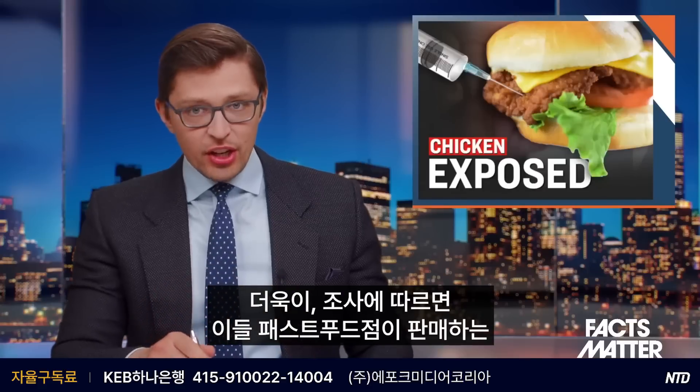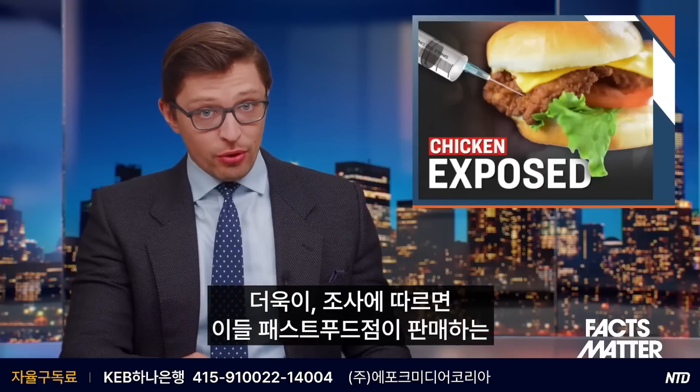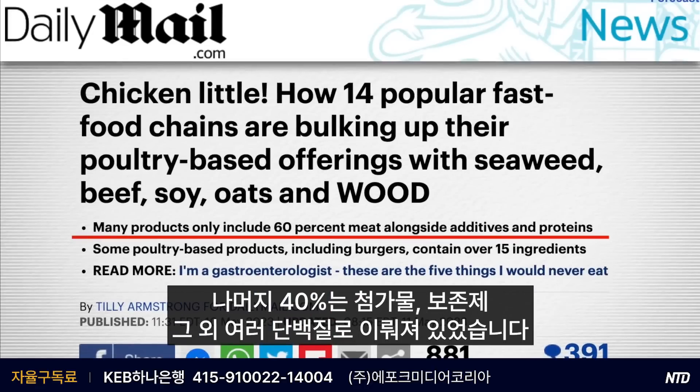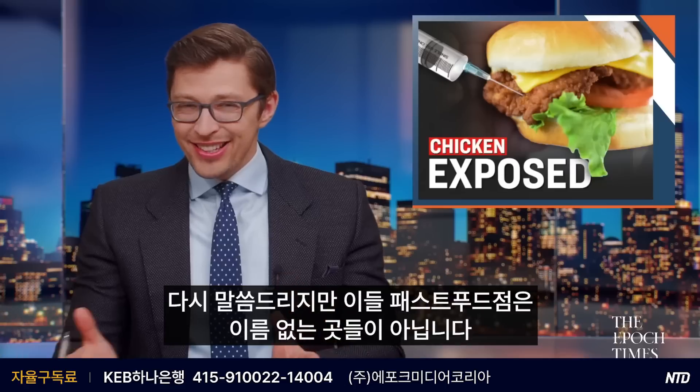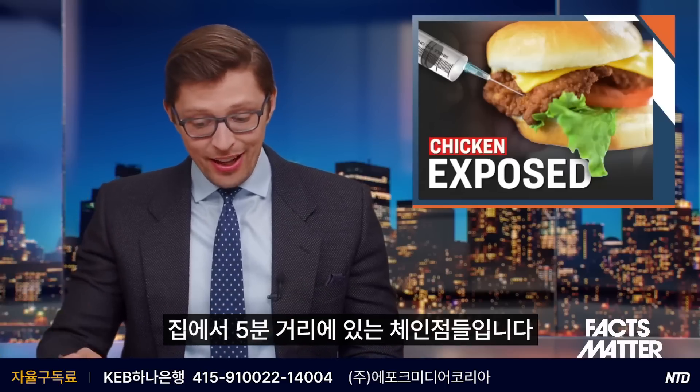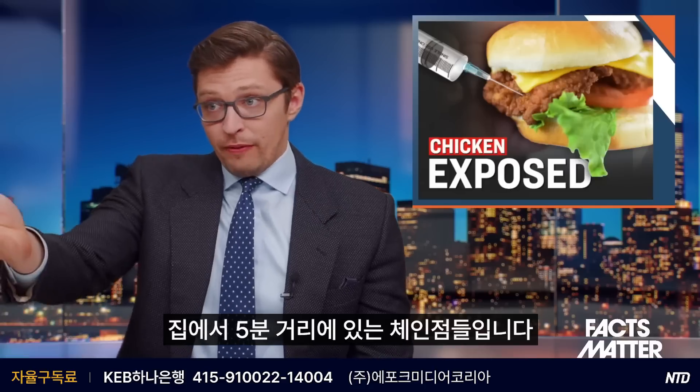Furthermore, this investigation found that in some of these fast food restaurants, their so-called chicken products were comprised of only 60% meat, with the other 40% being things like additives, preservatives, and other different proteins. And these are not some random restaurants you might have never heard of — instead, these are chains that are probably within five minutes of your house.